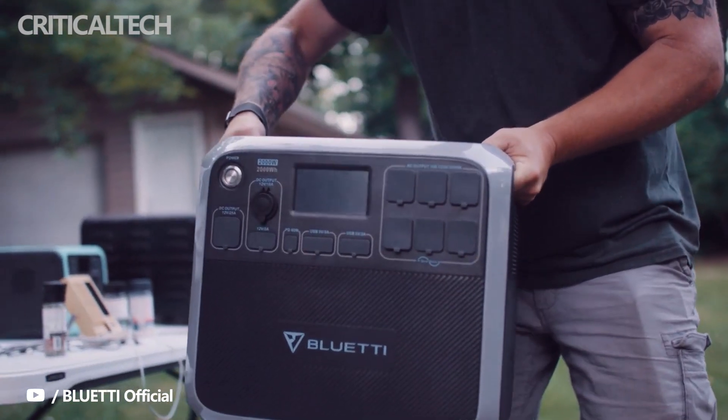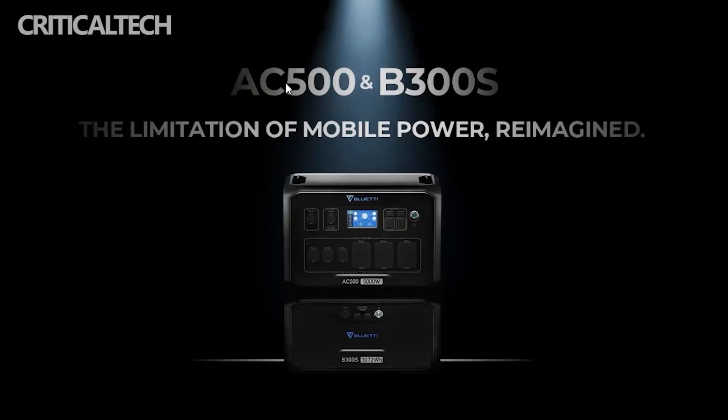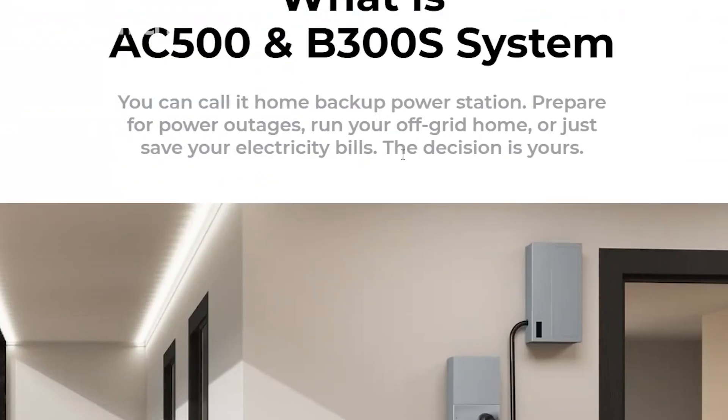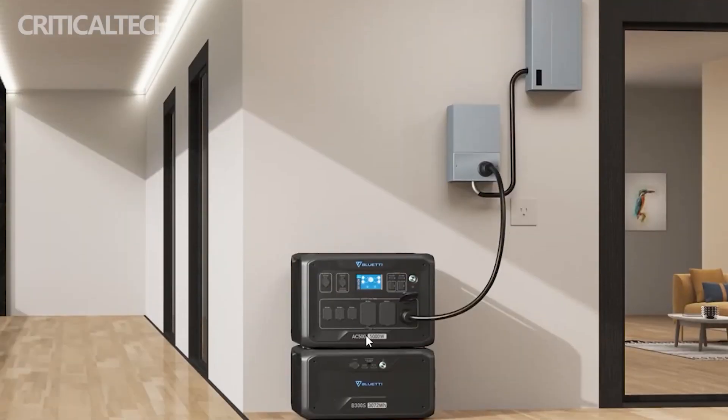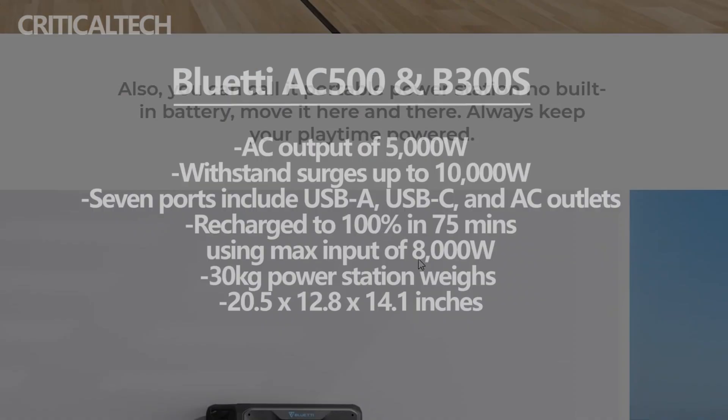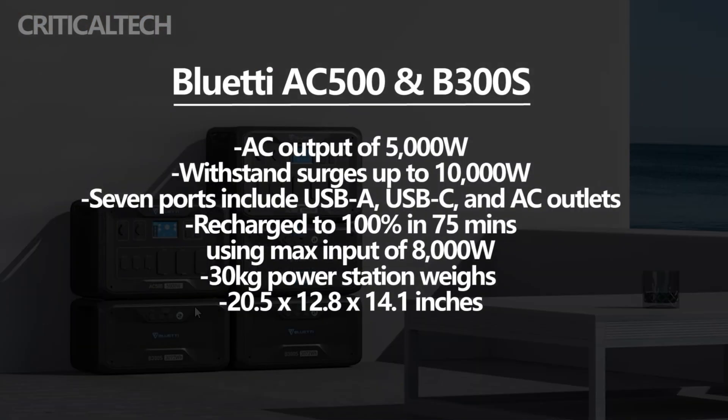Blue Yeti has announced the AC500 and B300 system, with some impressive power solution options. The power station can deliver a maximum power of 18,432 Watt-hours to supply multiple devices for extended periods. The new Blue Yeti system will be available via an Indiegogo crowdfunding campaign and can be recharged via solar panels or through mains electricity.